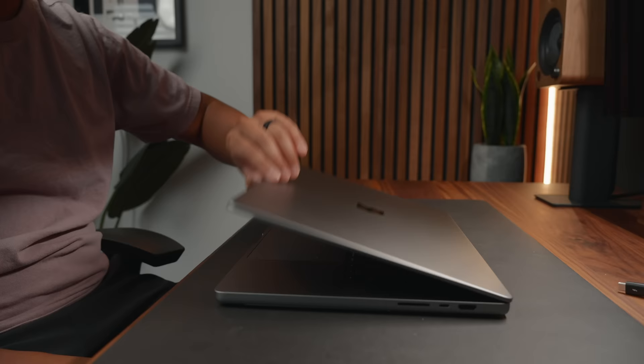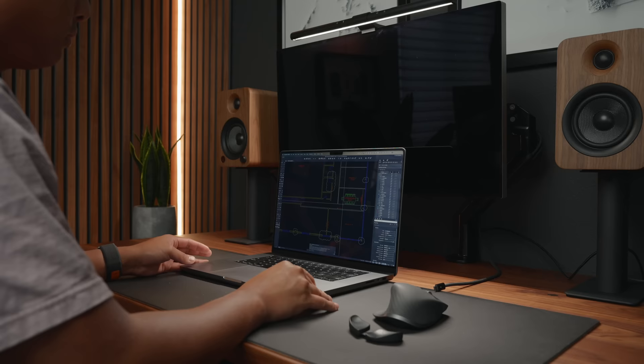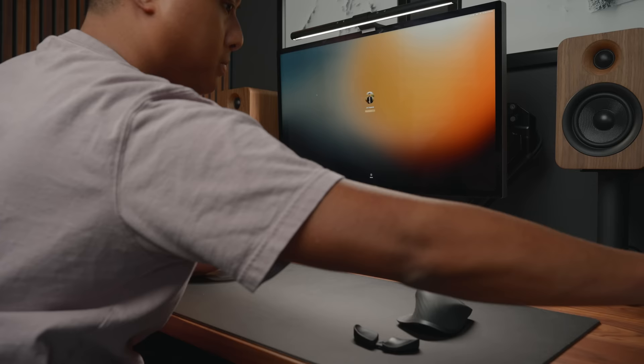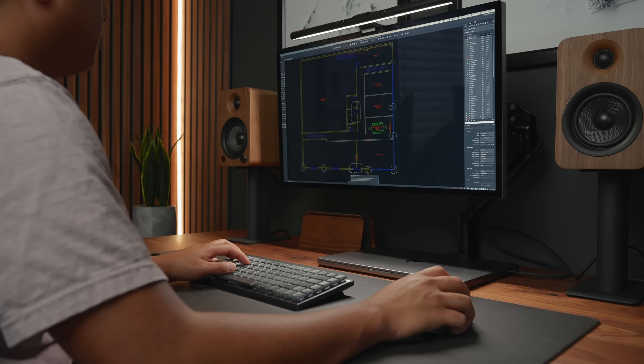My MacBook Pro has been serving me well. It has the M1 Max with 32-core GPU, 32 gigs of RAM, and 2 terabytes of SSD. I have not seen any signs of slowing down with this machine — it has been amazing at handling almost everything I throw at it, and it's definitely been worth the upgrade.